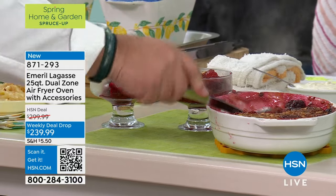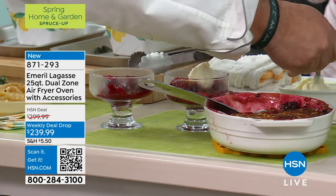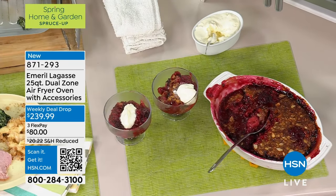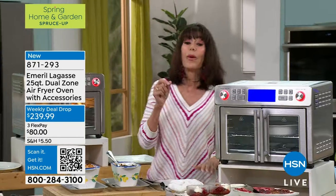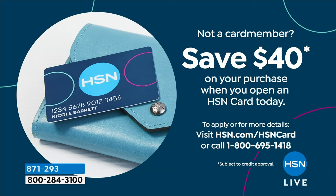This is a weekly deal drop — similar to a today's special only we have enough quantity to last more than a day. If you don't have the HSN card, we have a great promotion: we're giving you $40, the normal is $10. So you could get this home for $199.99. Think about that — with all the different functions, the ease, and the capacity, everything is going to come out perfectly each and every time.